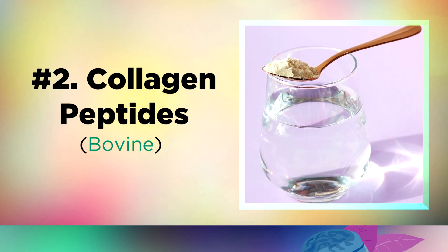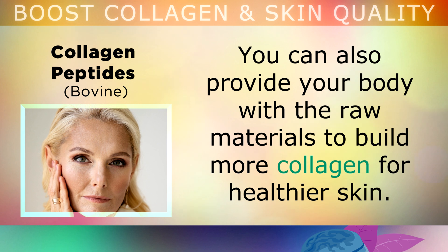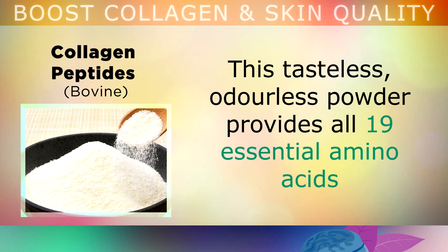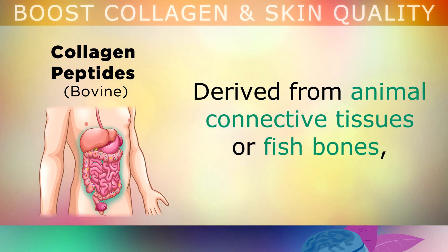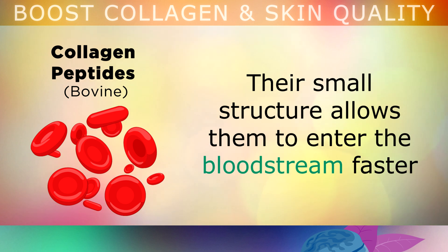Number 2 is collagen peptides. You can provide your body with the raw materials it needs to build more collagen for healthier skin. I recommend taking 1-2 scoops of hydrolyzed bovine collagen daily, especially if you're over the age of 40. Feel free to mix this with the camu powder drink, in your morning coffee, in water or just a smoothie. This tasteless, odourless powder provides all 19 essential amino acids, which your body will use as raw material to build new type 1, type 3 and type 4 collagen in your skin, joints, hair, nails etc. Derived from animal connective tissue or bones, these peptides are broken down forms of collagen, making them much easier to absorb. Their small structure allows them to enter your bloodstream faster, which prompts your body to produce more natural collagen.